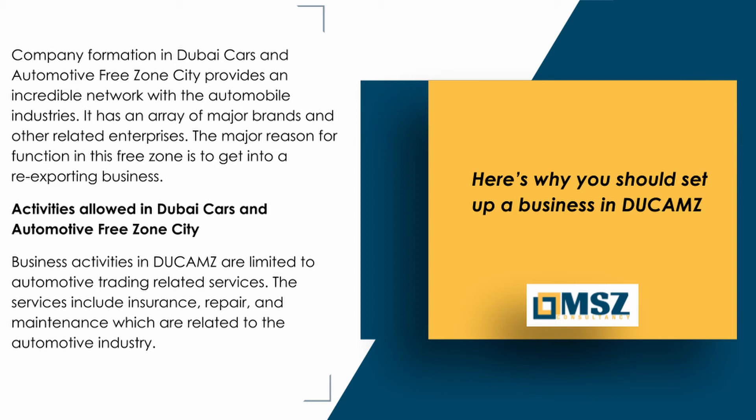Activities allowed in Dubai Cars and Automotive Free Zone City: Business activities in Dukhams are limited to automotive trading related services. The services include insurance, repair, and maintenance, which are related to the automotive industry.